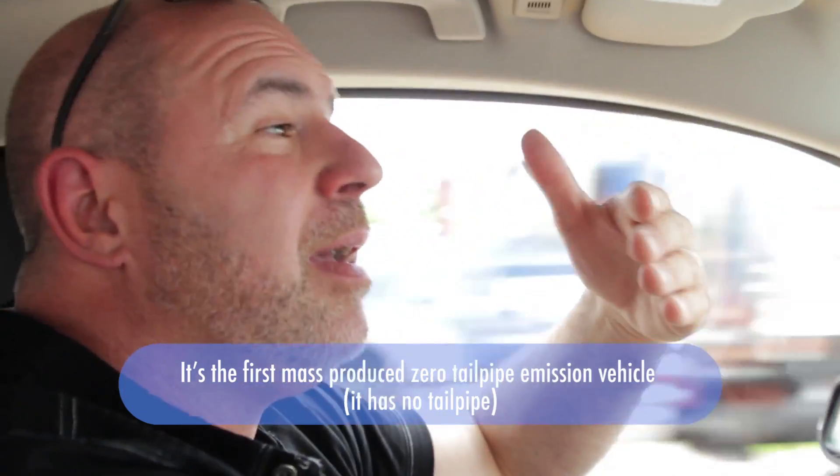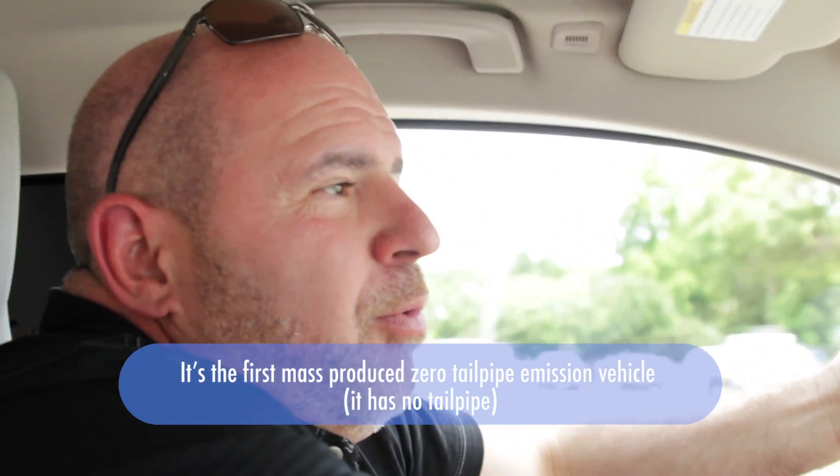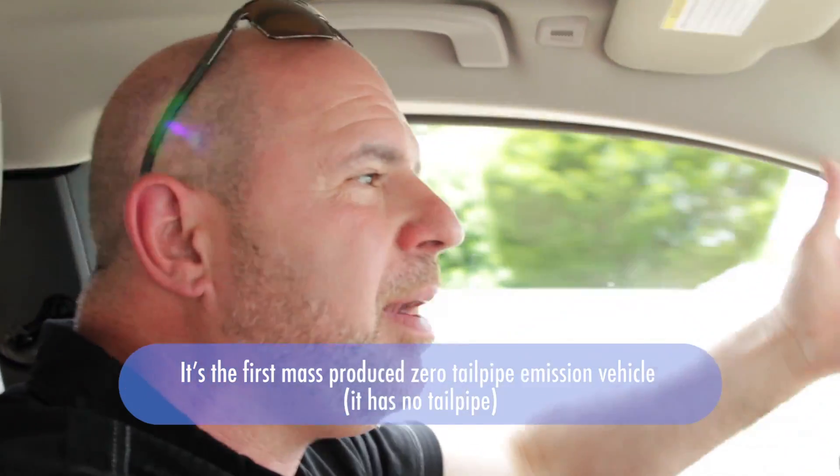Alternative fuel vehicles — be it electric or something else — have got to be tested, tried, and accepted by people, unless they really don't want to make a change and be dependent on everybody else for energy sources. I'm getting 117 miles per gallon equivalent.